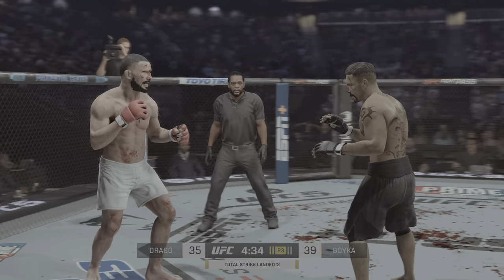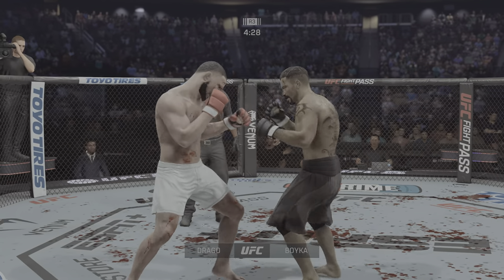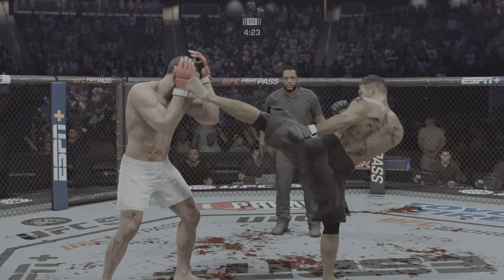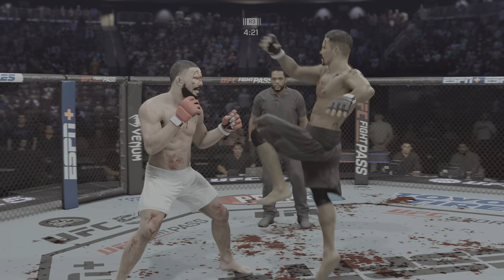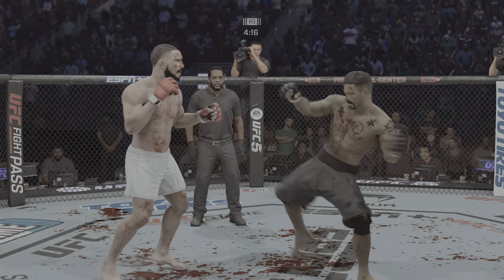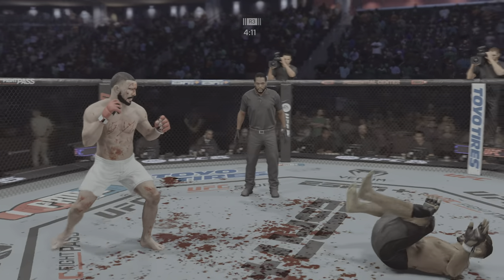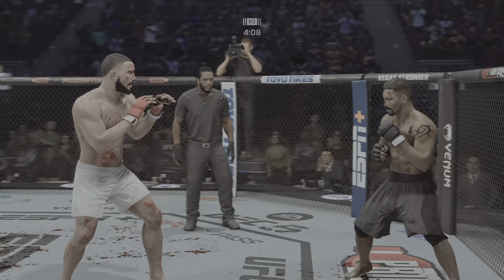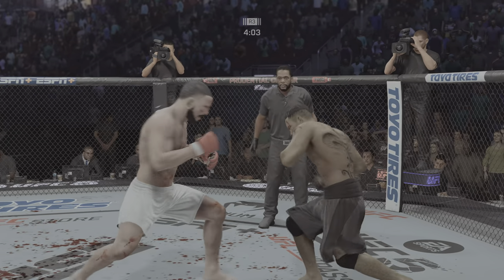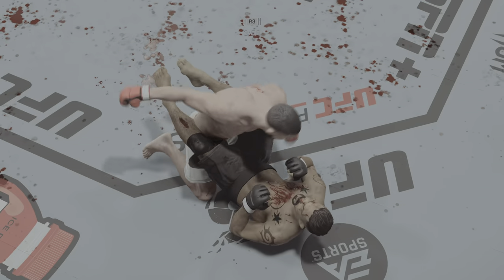That cut is just getting worse by the minute. Rated R tonight. Big elbow lands. That kick is good. Straight punch lands. He gets back up, but barely — look how wobbly he is. He lands another knee. The diving punch lands close to the head.